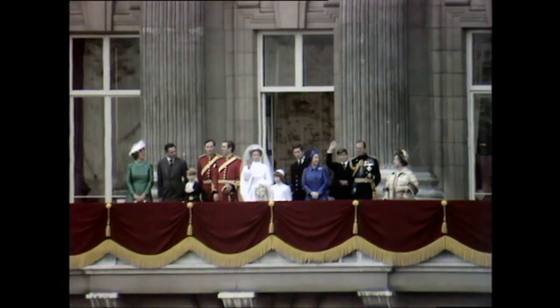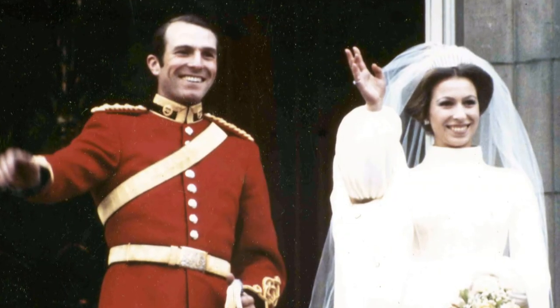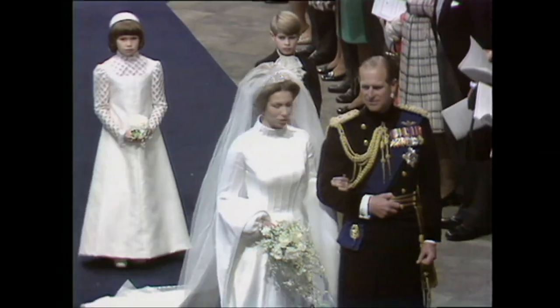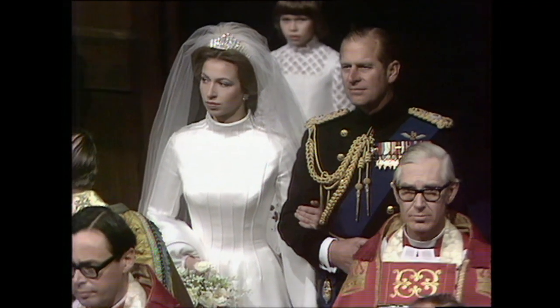Another unique dress was worn by Princess Anne for her wedding to Captain Mark Phillips in 1973. The Tudor-style design was by royal dressmaker Maureen Baker — a sartorial look complete with trumpet sleeves and a high neckline. Apparently Princess Anne wanted to mimic the court dresses from the reign of Elizabeth I in the 16th century.